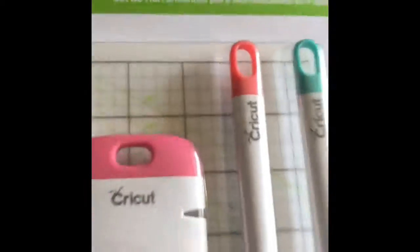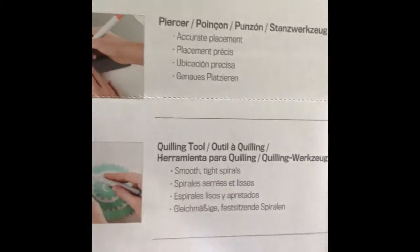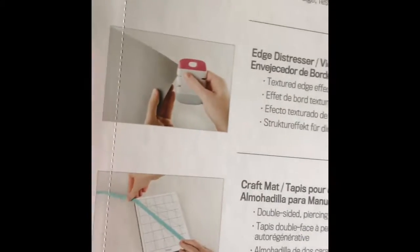In there also comes this kit here, which is a paper crafting set. It looks like it comes with a paper piercer, a quilling tool, an edge distresser, and a craft mat, so that could be useful.